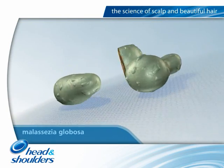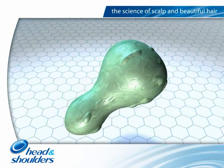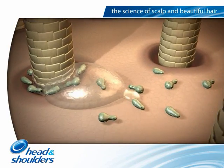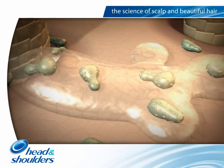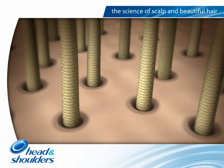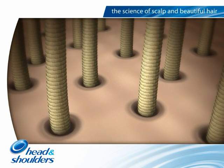The second is a fungus called Malassezia globosa, a yeast that lives on all our scalps. It feeds on sebum oil, and it's the byproducts of the feeding process that leads to the onset of the third factor, which is the individual susceptibility to skin reactions.